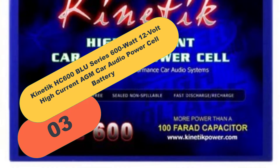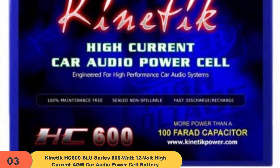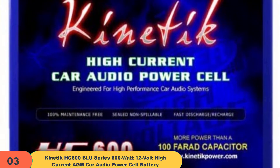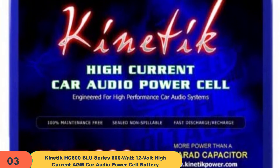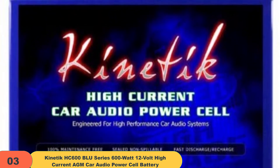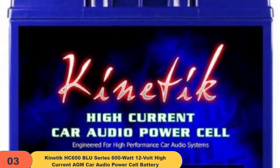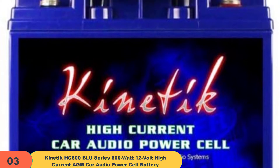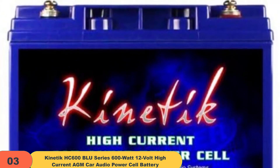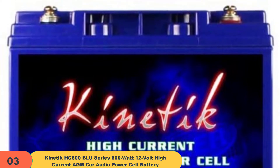At number 3 on our list, we have the Kinetic HC 600 Blue Series 600 Watt 12V high current car audio power cell battery. Kinetic's HC Blue series batteries are made for high-powered car audio systems and are designed for those who want to save money but still get great performance. They are made with AGM leak-resistant and vibration-resistant technology. Kinetic says these batteries have been used in competitions to power systems beyond 180 decibels.